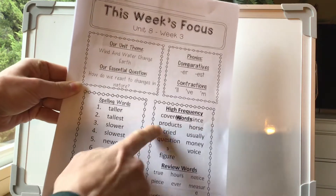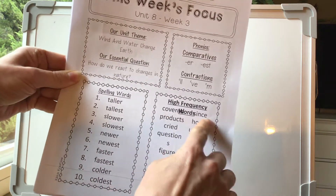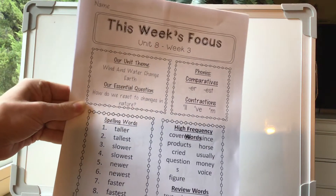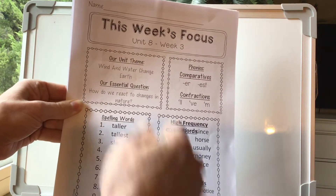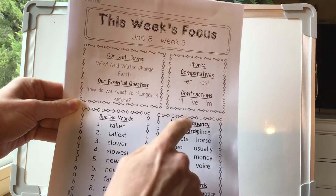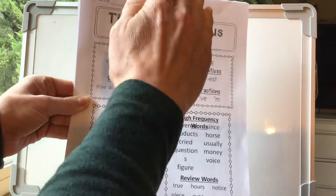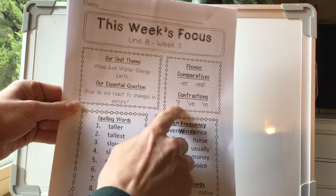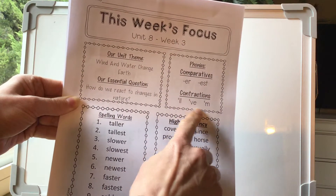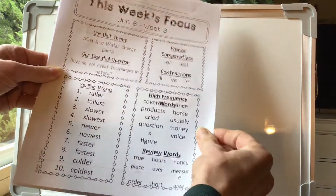Here are our spelling words and high frequency words. We're going to be working on comparatives — like big, bigger, biggest — so we're going to be looking at the suffixes er and est. And then contractions, when you have two words that are slammed together and we take out a couple letters and put in an apostrophe. We're going to look at apostrophe-LL, apostrophe-VE, and apostrophe-M words. You can go ahead and review your high frequency words at the bottom.